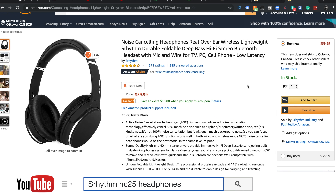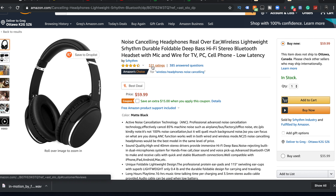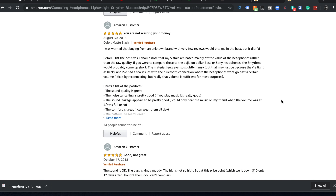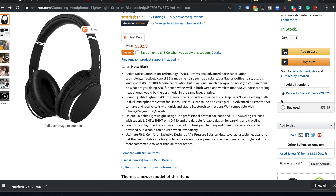571 ratings at four and a half stars - okay, let's try that out. Five star, five star, five star - a lot of good reviews coming out of this. What do we hear? Unique foldable design, ultimate fit and comfort, sound quality, high-end active noise canceling - all kinds of good stuff. And it's active, not passive, noise canceling.